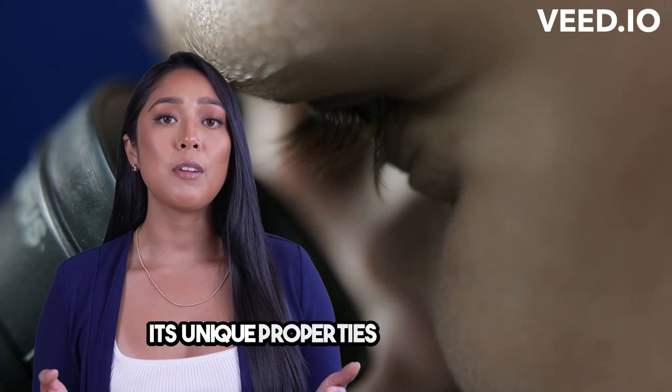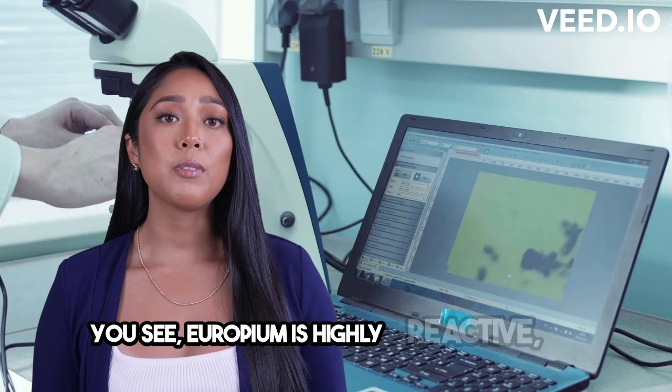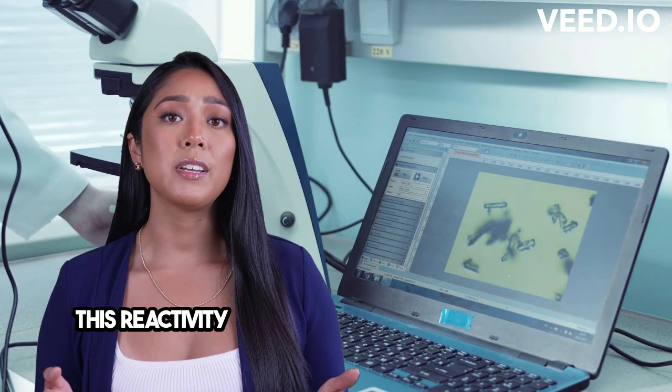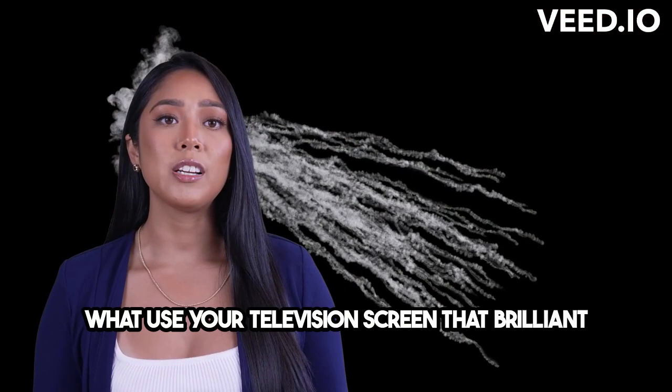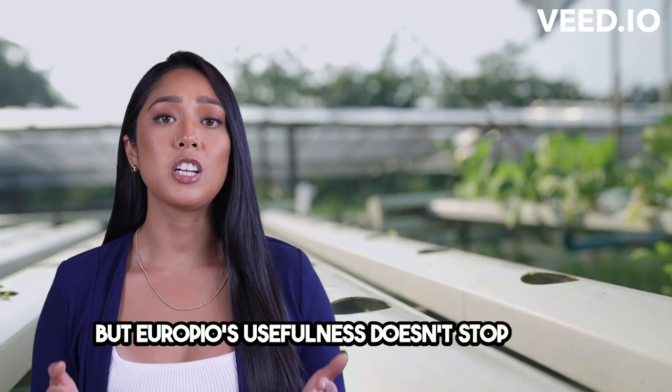Its unique properties make it a key player in the world of electronics. You see, europium is highly reactive, meaning it readily forms compounds with other elements. This reactivity, combined with its ability to emit a vibrant red glow, makes it perfect for use in phosphors. Europium is what gives your television screen that brilliant color and your smartphone its vibrant display.